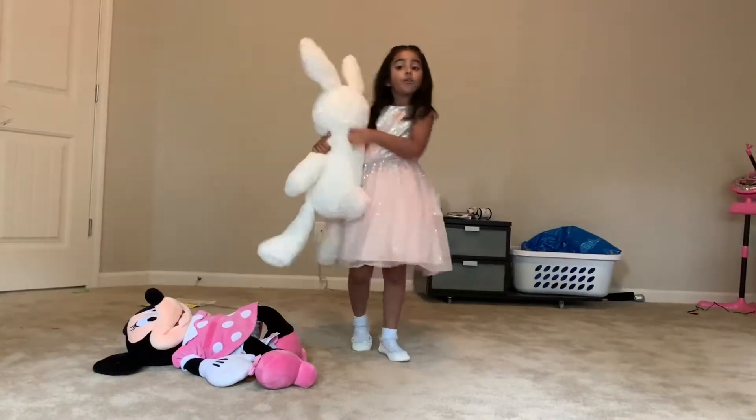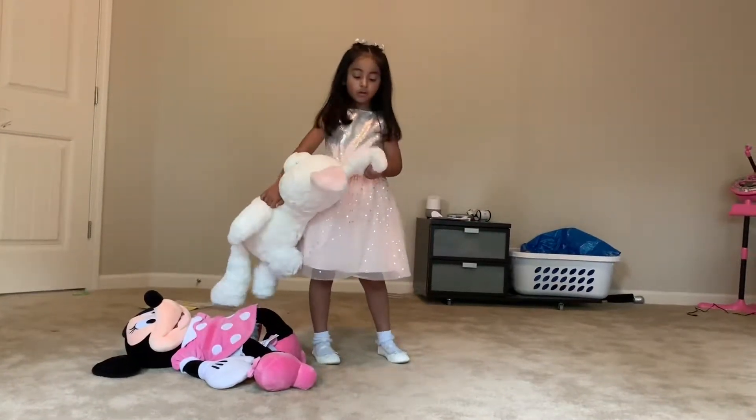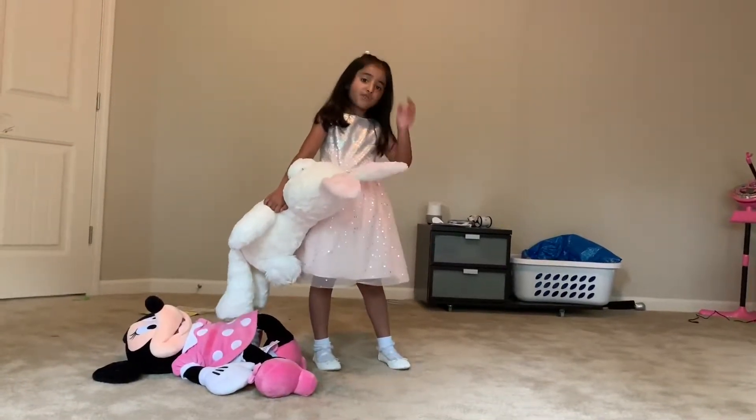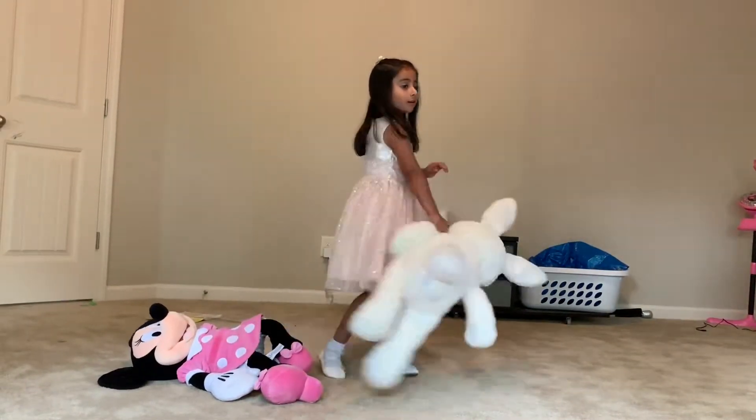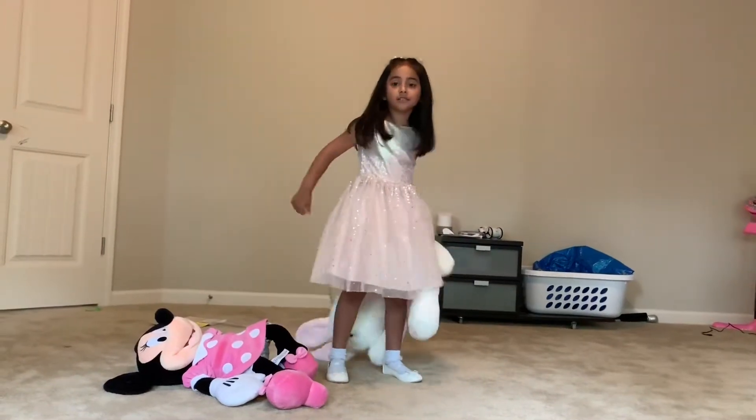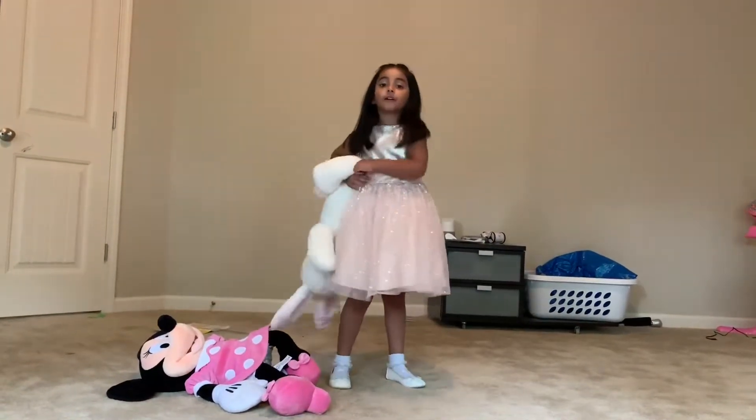And this one is actually also one of the Disney toys. This one is actually from maybe Wreck-It Ralph.